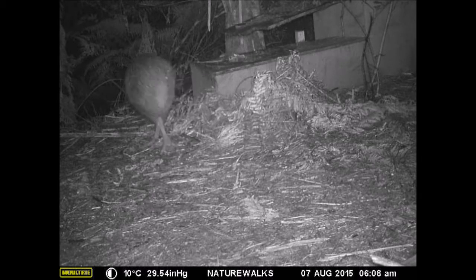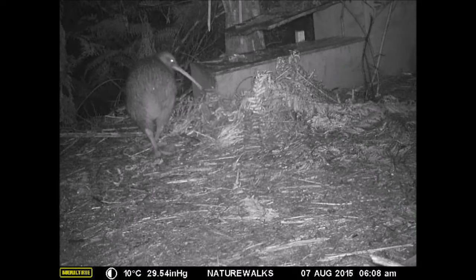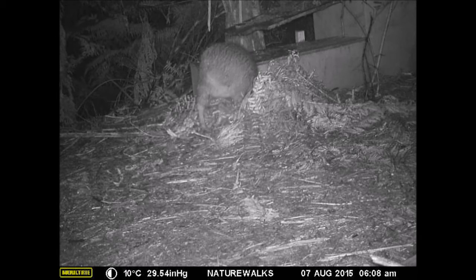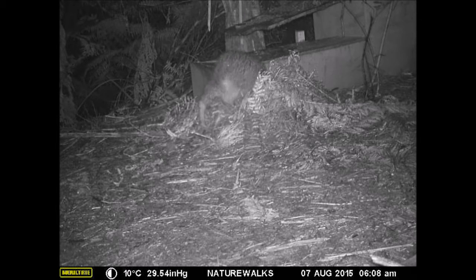Ten days later the kiwi returned to her nest to lay her second egg. You can see that her belly is enlarged and she's slightly ungainly. That's because kiwis produce a huge egg that is up to one fifth, or twenty percent, of her body weight.